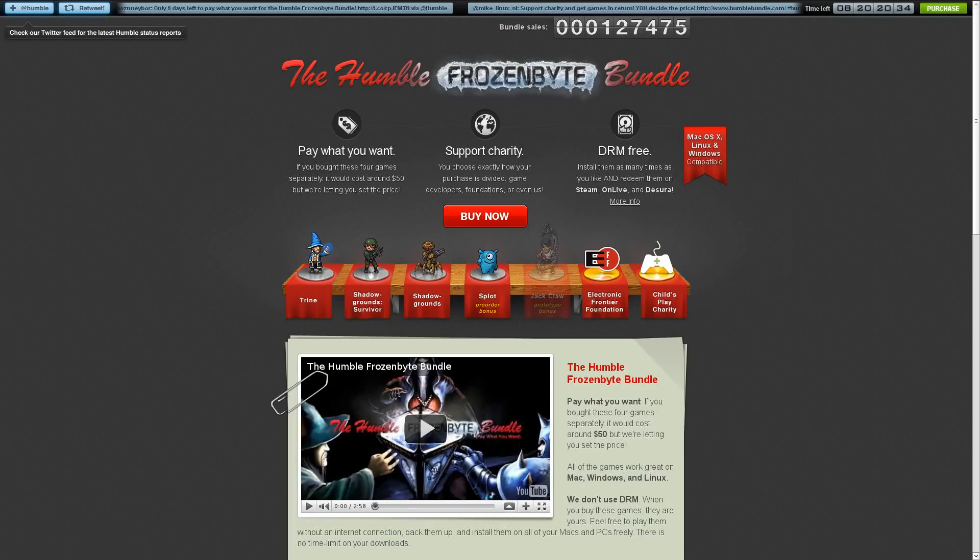If you haven't seen them already, I've put out two videos already this week. The first one talking about the Humble Frozen Byte Bundle, the third in the series of Humble Indie Bundles that's available. The last time I looked at it, the bundle had sold over 125,000 copies, bringing in almost $650,000. There's a little over eight days left to buy it, so if you haven't picked up a copy yet, definitely head over to humblebundle.com.